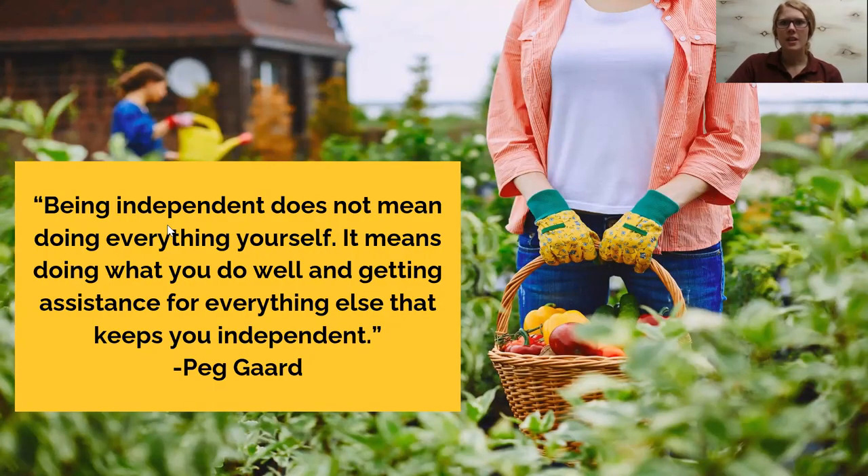I would like to read this quote from a former mentor Peg Garrard: 'Being independent does not mean doing everything yourself. It means doing what you do well and getting assistance for everything else that keeps you independent.' I found this quote fitting as we all have strengths, but we also have areas of improvement, and in those areas we may need strategies and tools so we can continue doing what we love — staying on the farm and being a farmer.